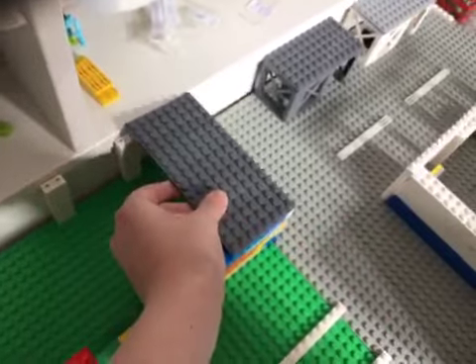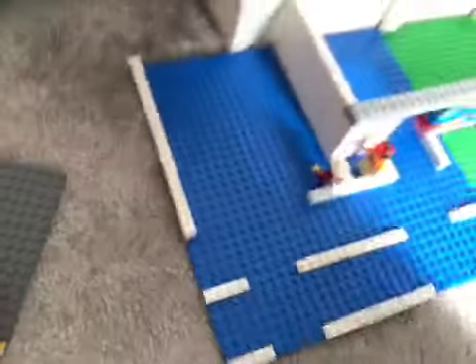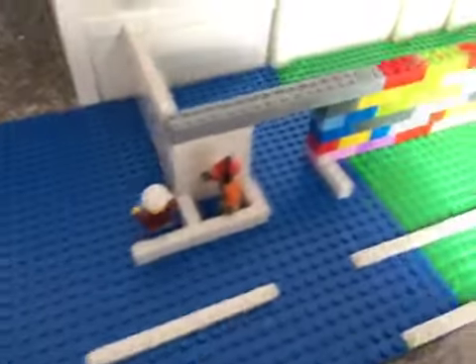Here we have my big bus depot — Stagecoach, of course Ukraine's on there. It packs absolutely tons of buses in there. I've got some workers there, I've got my bus, and obviously my bus station.